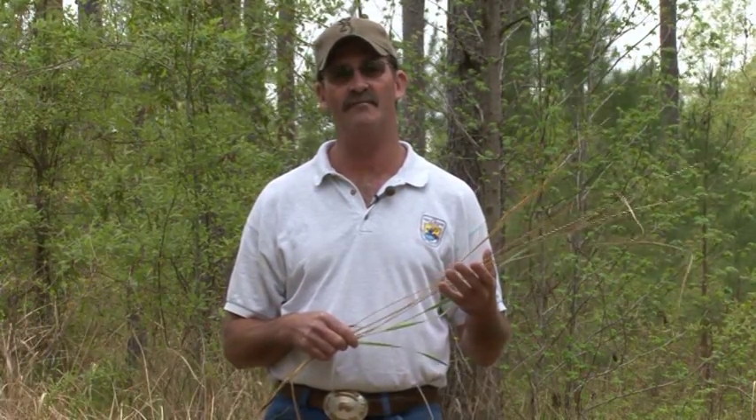Cogongrass is the earliest blooming grass we have here in South Mississippi, and it's going to start blooming in the next few weeks. It will produce up to 3,000 seeds per plant and can be wind-borne for up to 15 miles. However, a lot of our spread occurs by wildlife moving through these stands of Cogongrass during bloom. It's also spread by mowing equipment, vehicle equipment, tractors, and logging operations — there's a whole host of ways that Cogongrass is spread across the South.